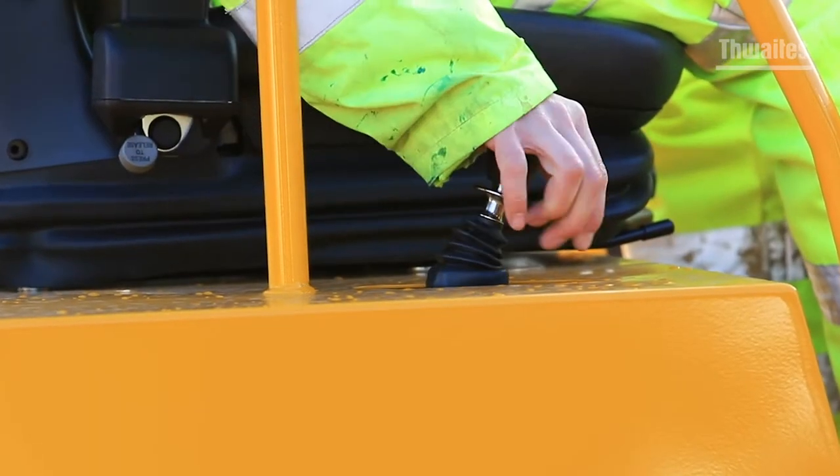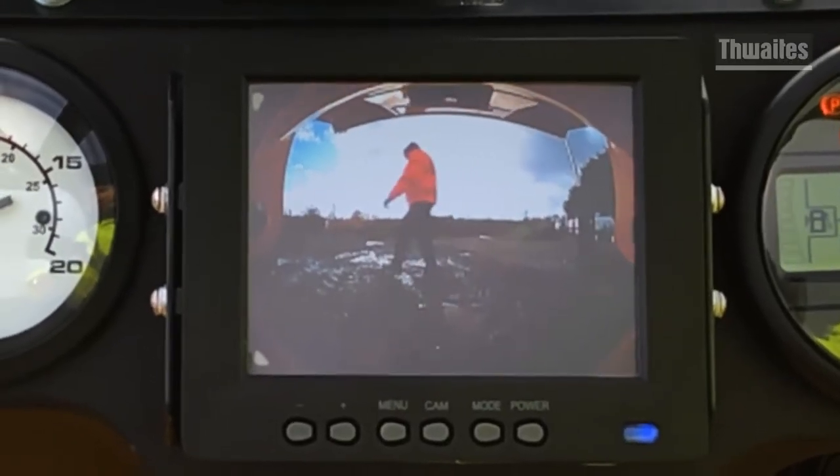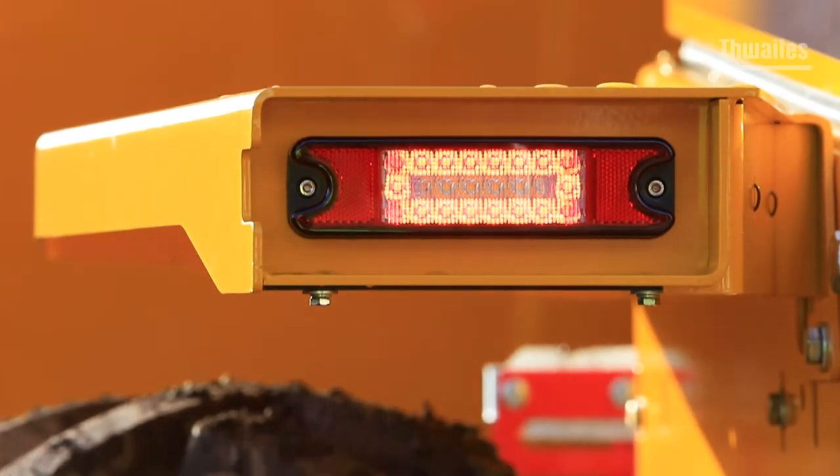Safety has been enhanced with features including a SAS handbrake, a camera with a 5 inch screen to further improve visibility, high-vis steps, LED road lights and dual beacons, to name a few.